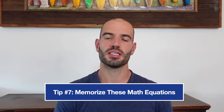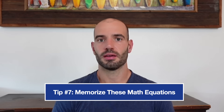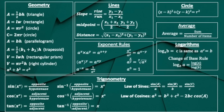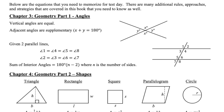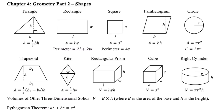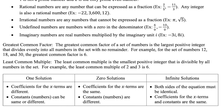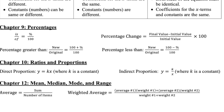Tip number seven is know these math equations and formulas. The ACT math does not give you any equations, so you have to have them memorized for test day. The ones on the screen now are some of the most commonly tested ones. But if you want to be fully prepared, I recommend going to the free trial on my ultimate ACT course and downloading my full six-page list of all the equations, rules, and formulas you need to know. If you know all of these, you'll never have that feeling on test day of 'oh, what's that equation?' — and it's going to help you get your best math score ever.